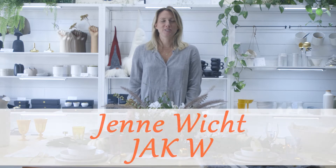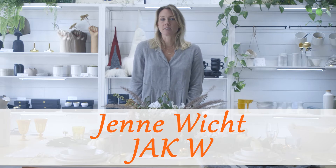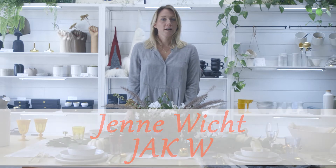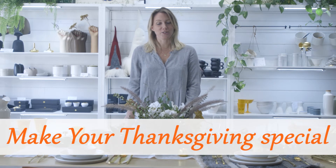Hi, I'm Jenny Wick with Jack W, here on the Sonoma Plaza, and I'm here to talk to you about Thanksgiving tablescaping and wanted to give you some ideas about ways that you can make your Thanksgiving special and unique.